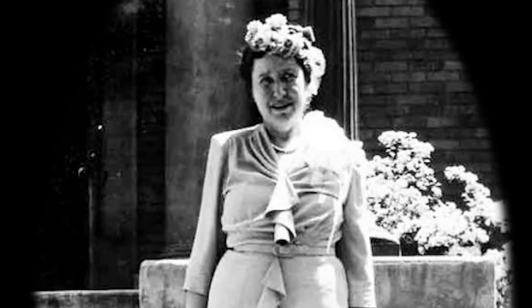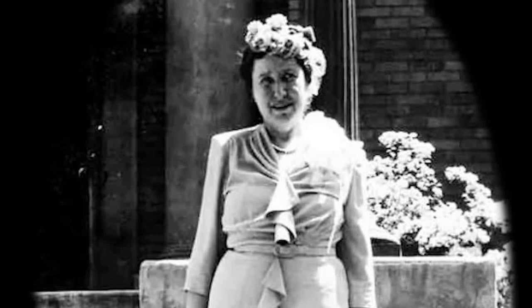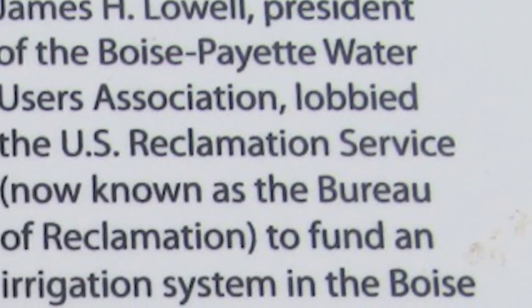Lowell studied every project and its needs, wrangled all the information he could get, explored every source of revenue and every change and substitution that might be made, and he kept at it for six weeks, Bird wrote. It was his determination and persistence which finally paid off. He convinced the local settlers and gained approval for the project in 1905.